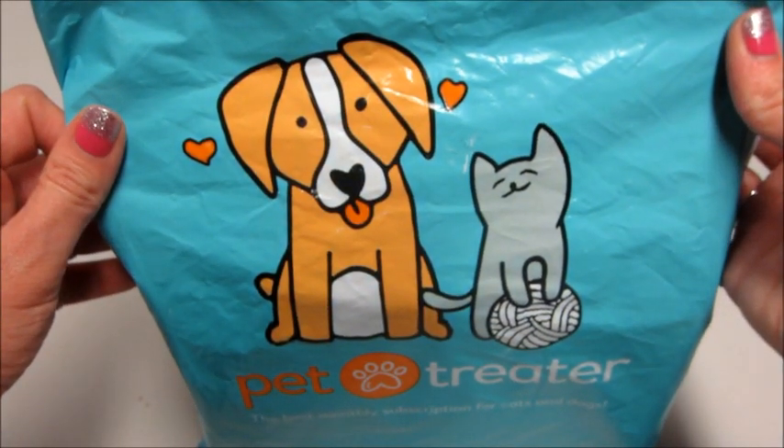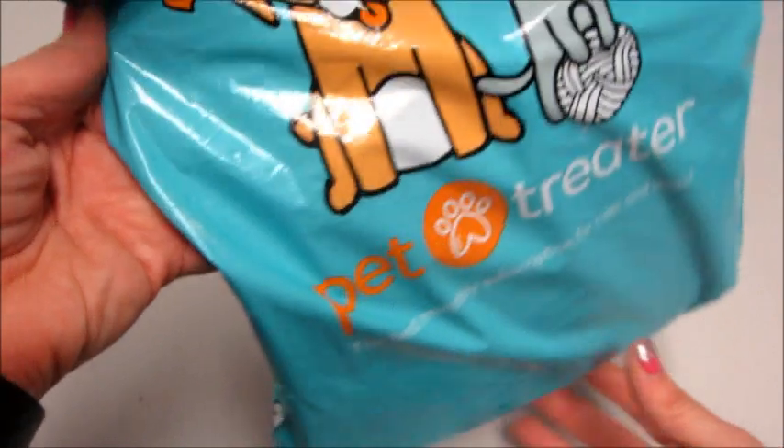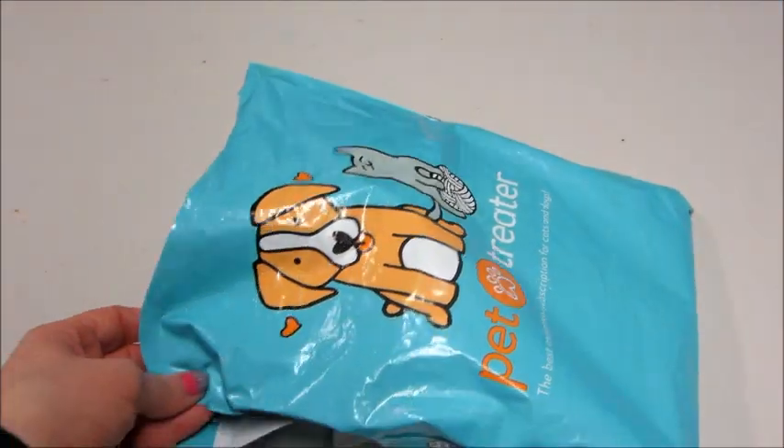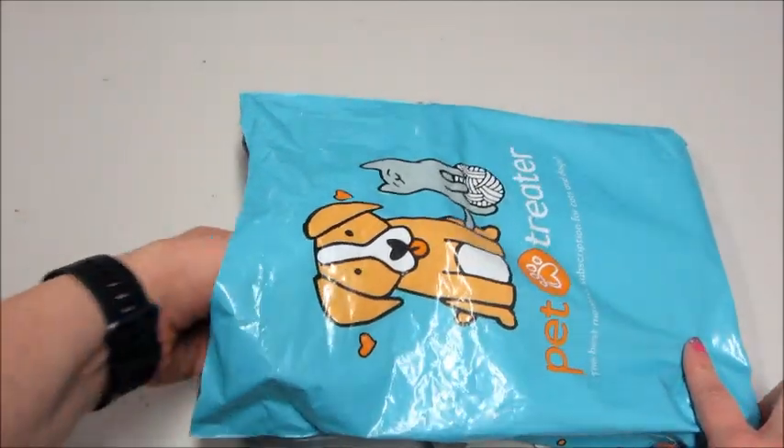Hi guys and welcome back to my channel. Today I have my Pet Treater unboxing. This is the cat pack for January. Typically you get toys for your cat, sometimes treats and other things in here. It's a really fun subscription.